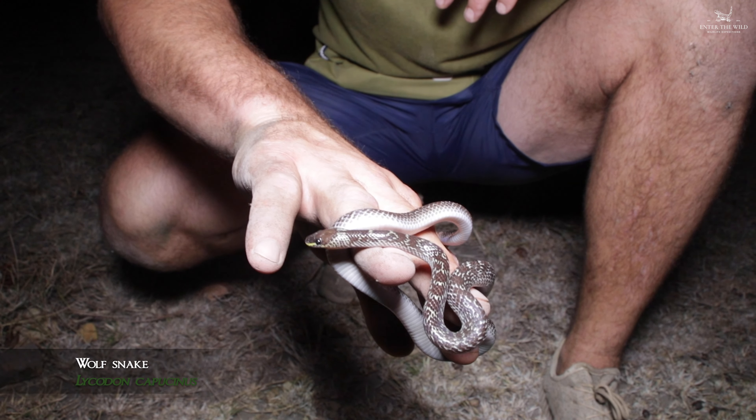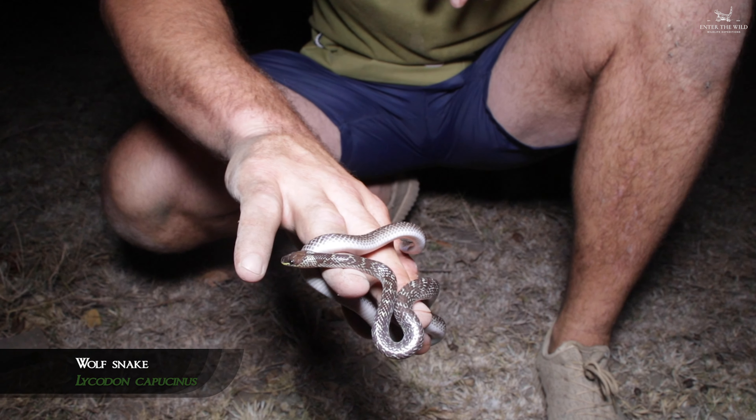What we've got here is the common wolf snake. It's a common size here in Yamato National Park.